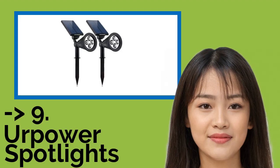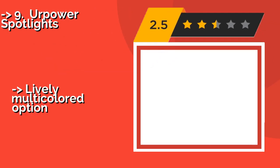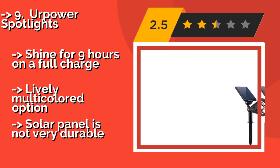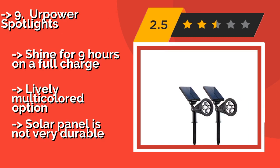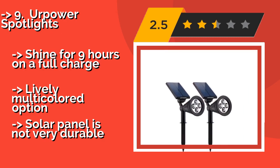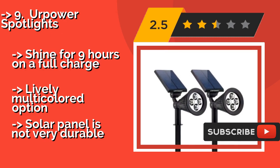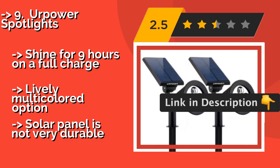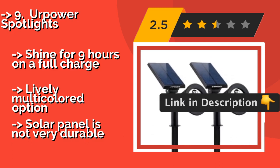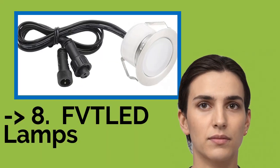Number 9 is Your Power Spotlights. The solar-powered Your Power Spotlights, at about $28, turn on automatically in the evening and power off at sunrise, which removes some irritating manual work. They include screws for mounting to a wall, but you can stick them into the ground as well. They shine for 9 hours on a full charge and offer a lively multi-colored option. But the solar panel is not very durable.